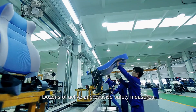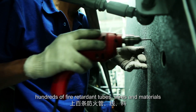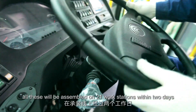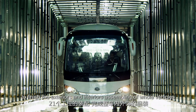Dozens of active and passive safety measures, hundreds of fire retardant tubes, wires, and materials, non-volatile floors and seats, as well as an ergonomic air conditioning system — all these are assembled on 21 workstations within two days to finish the exteriors and interiors assembling of whole vehicles.